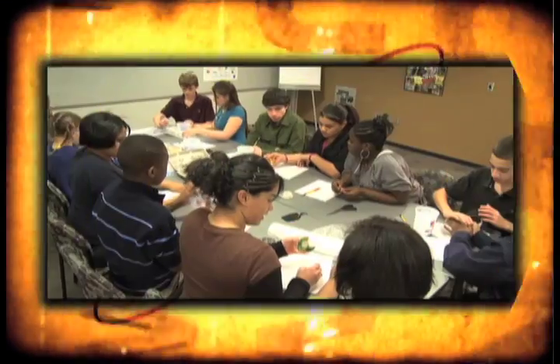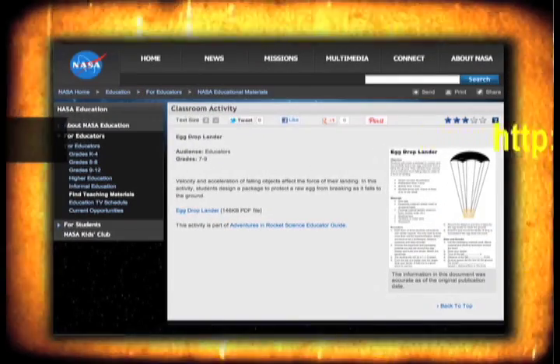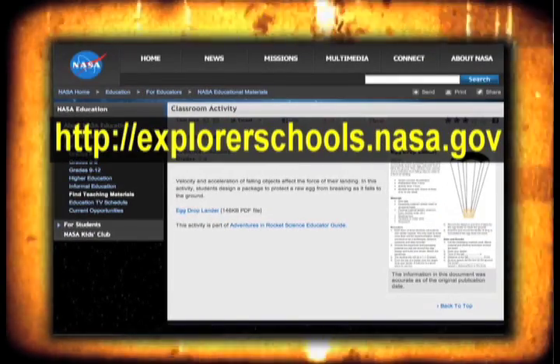You saw how there is some pretty heavy duty equipment to protect the experiments at the drop tower. Here's an experiment where you can design your own protection to test your object. Teachers, you and your students can see that no matter how fragile a test object may be, there is a way to keep it intact. Check out Egg Drop Lander on the NASA Explorer Schools Virtual Campus. Well, that's it for NASA Now.